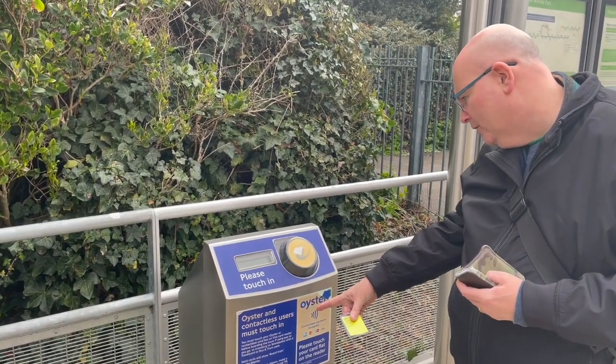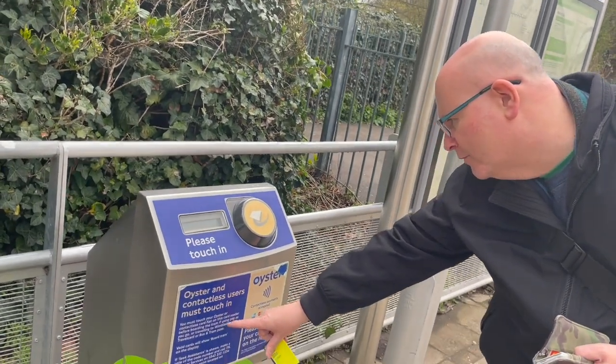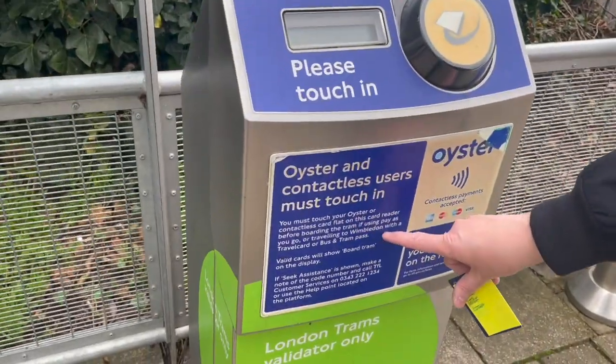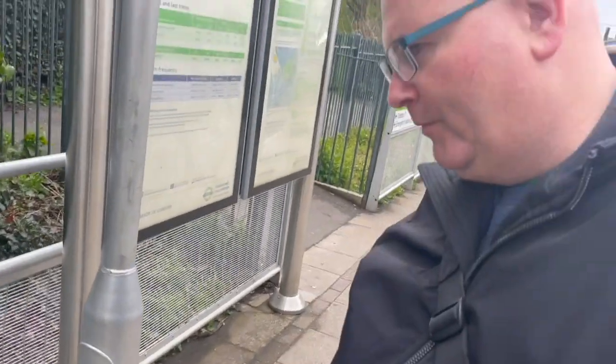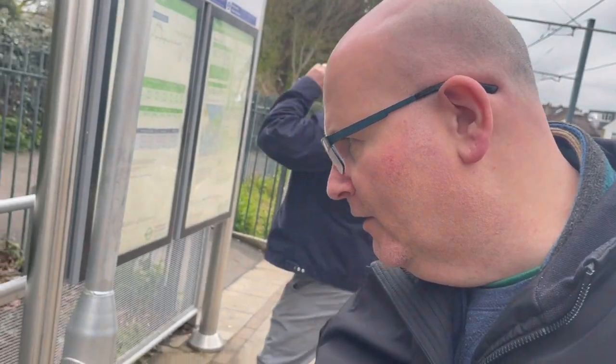The reader says: please touch in. It says you must touch your Oyster or contactless card flat on this card reader before boarding the tram, or travelling to Wimbledon with a travel card — the card reader will show 'board tram'. It doesn't actually say that you need to touch out. So this is really interesting. I wonder if you do. I don't think you actually do. Did you touch out? No. Do we not have to? Let's look it up.